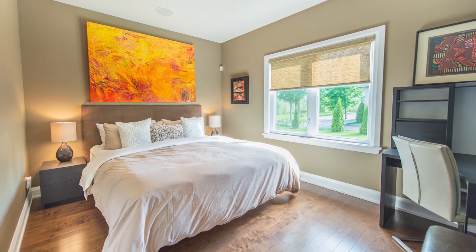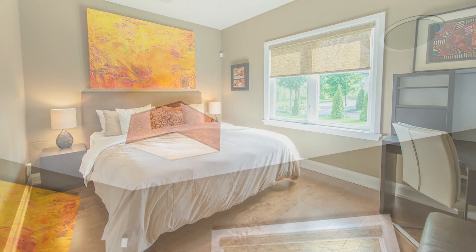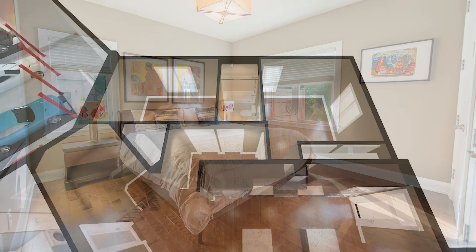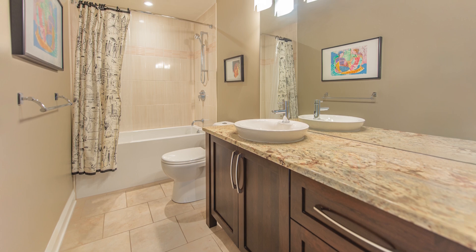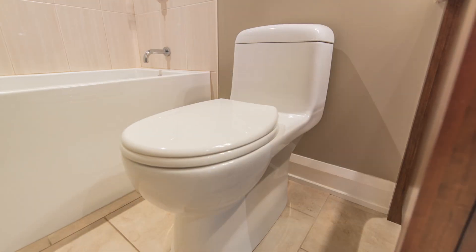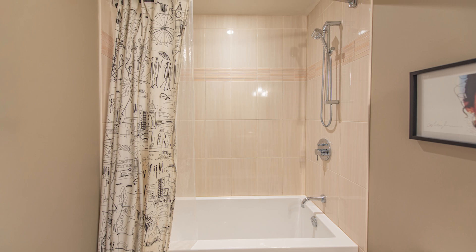On this level, you'll also find two additional bedrooms, each with their own unique character and charm. Both rooms boast bright windows, hardwood flooring, and integrated speakers with separate controls. One bedroom includes a walk-in closet, while the other offers two double-door closets. Conveniently located between the bedrooms is a three-piece bathroom, featuring tile flooring, a spacious vanity with ample storage, a granite countertop with a vessel sink, dual flush toilet, and a deep soaker tub with tile surround, complete with an adjustable hand-held shower nozzle.